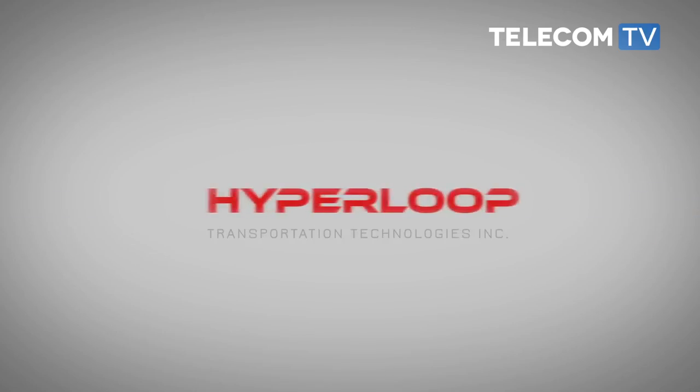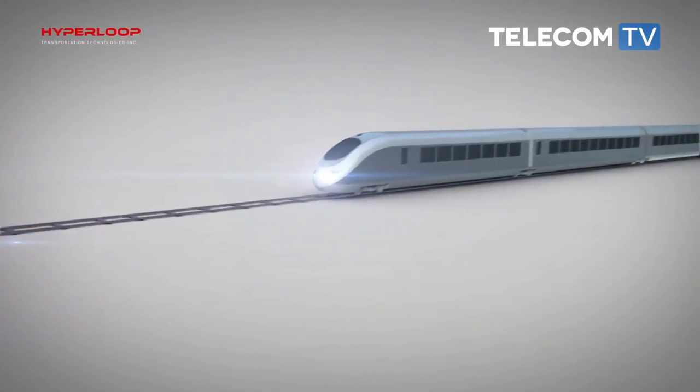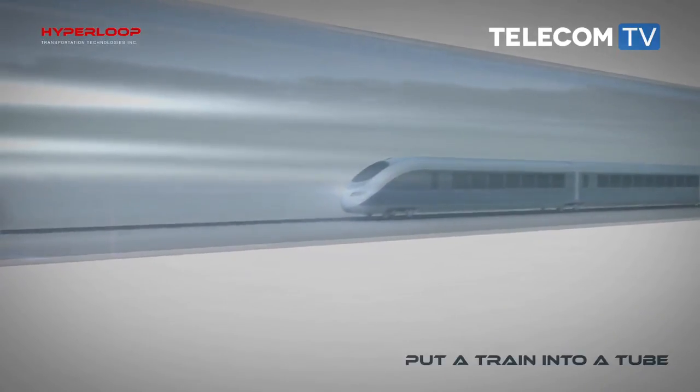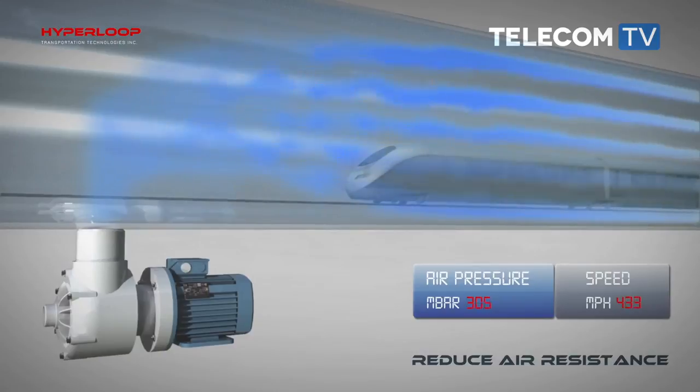Hyperloop is an idea kick-started by Elon Musk and is now the subject of real-world testing. The transition from feasibility studies to actual implementation has begun, with the first full-scale capsule passenger system being built with Carbures, a Tier 2 manufacturer of Airbus. Since a capsule takes about a year and a half to build, construction began last month.